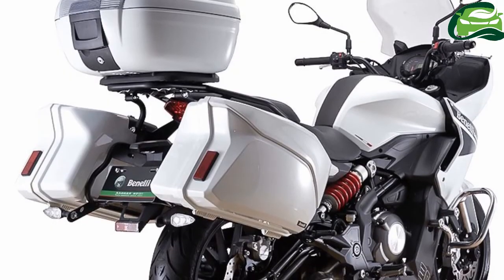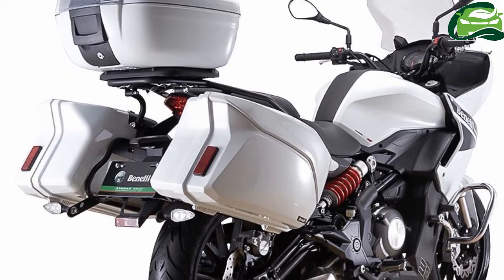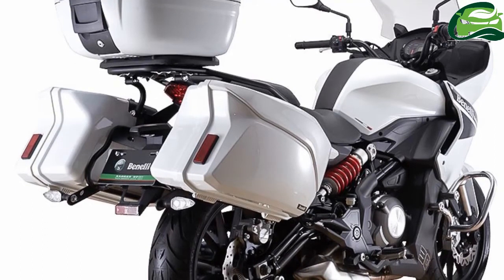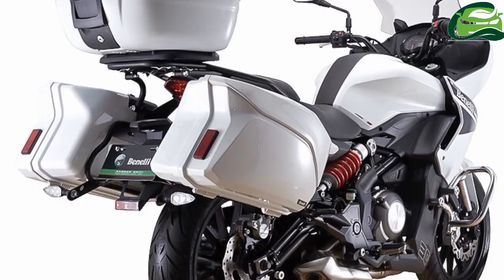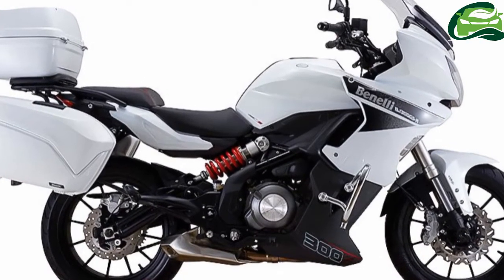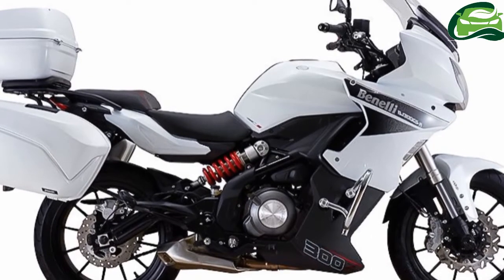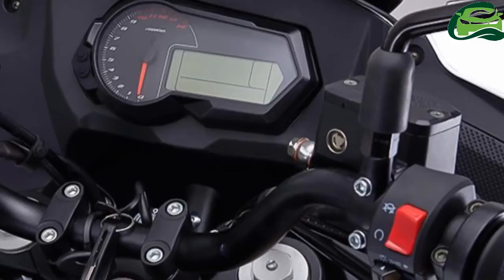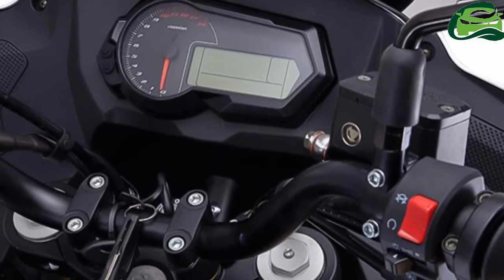One can book the bike online and pay the balance amount after selecting the nearest dealer. The large projector headlamp gets a tall windscreen at the top, which should help in better high-speed comfort and aerodynamics. The raised handlebars and wide split seats give the bike a more upright riding position than the 302R's.